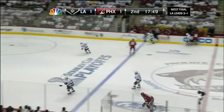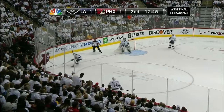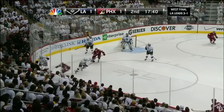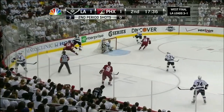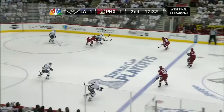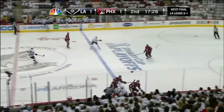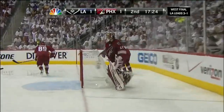Now Voinov has it again — under pressure it hits the skate of Vermette. Mitchell able to move it to Stoll and he backhands it to center ice. Justin Williams won a Cup with Carolina back in '06 — in fact he had a goal in Game 7 of that series. And Vermette backhands it into the LA zone, but it didn't get very far. Helped along by Botker. Richardson — through the legs. Scuderi plays it off the glass and out to center ice.